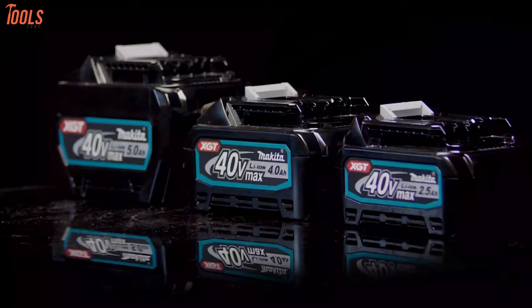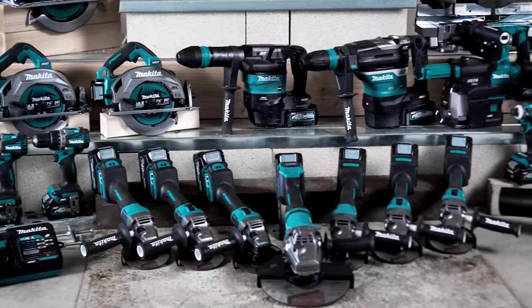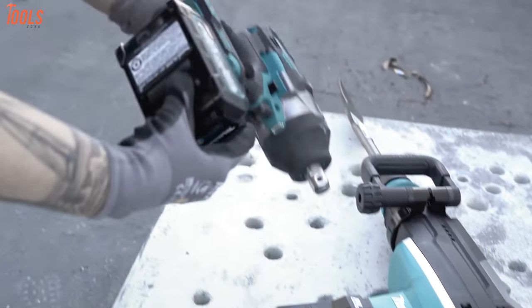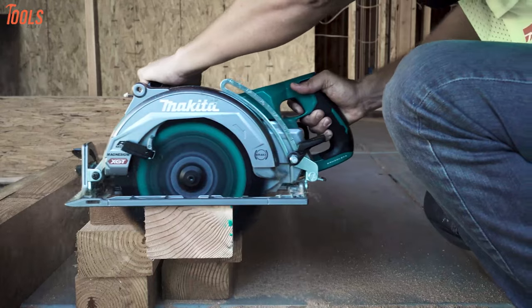Since Makita introduced this new XGT system, there is uncertainty among users as to whether this system is useful or not, and everyone has got the same question: why should they choose the XGT instead of LXT? To clear all confusion, we'll talk about the different efficiencies of these new systems and analyze various segments so that you can set your mind for choosing the XGT system.